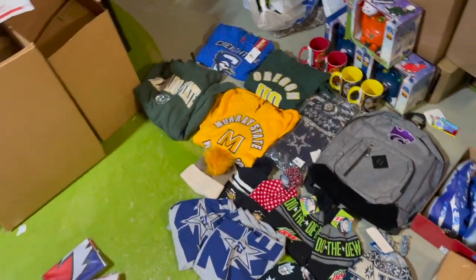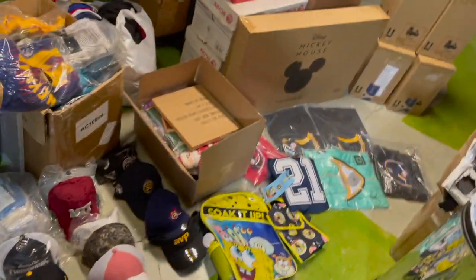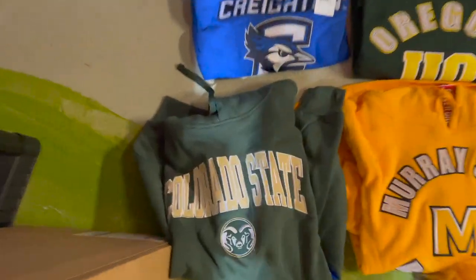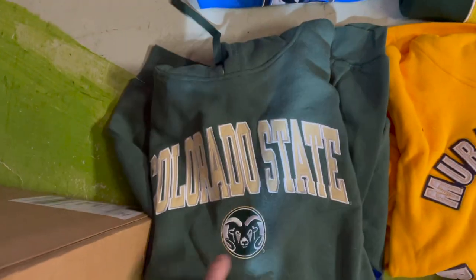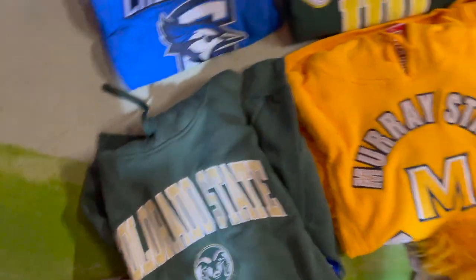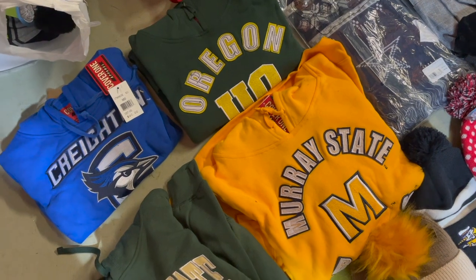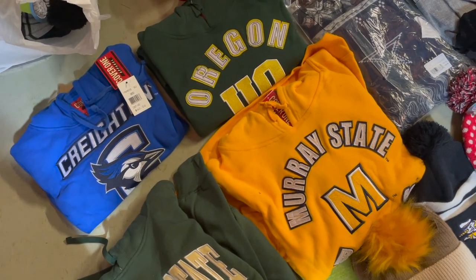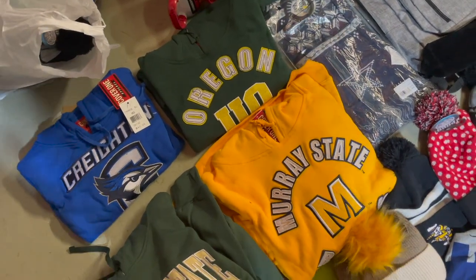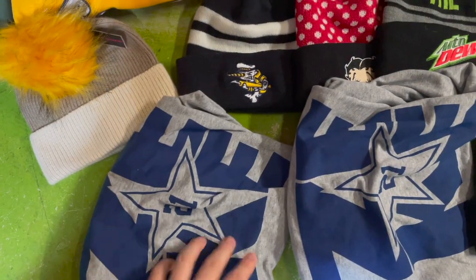Here's everything that sold. Let's start over on this side to mix it up. These were six dollars from Gabe's — this Colorado State hoodie — and I sold it for thirty dollars on eBay. These three women's hoodies I got from my local embroidery shop for two bucks each and sell those for 20 to 22 bucks a pop, so easy money there.